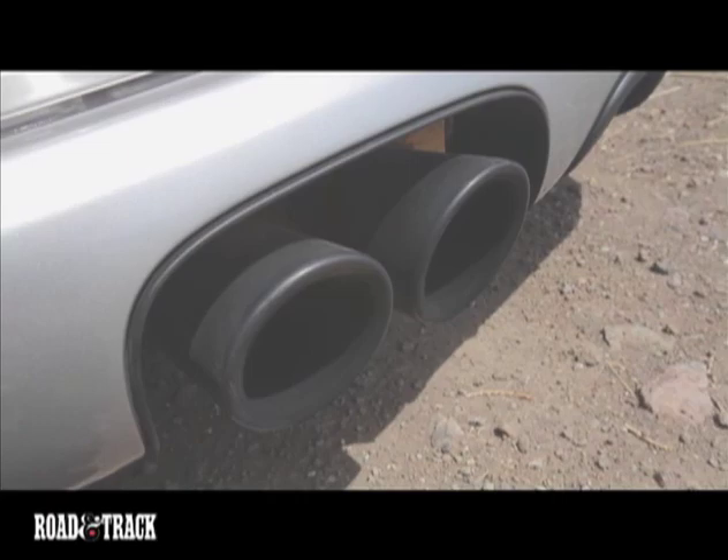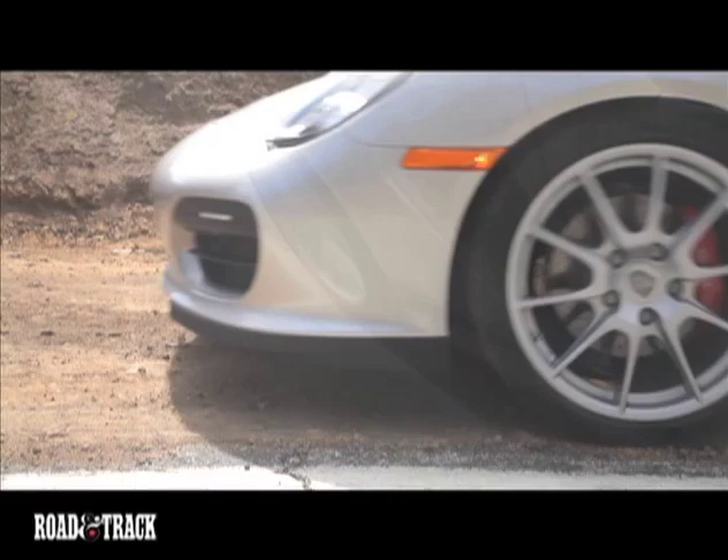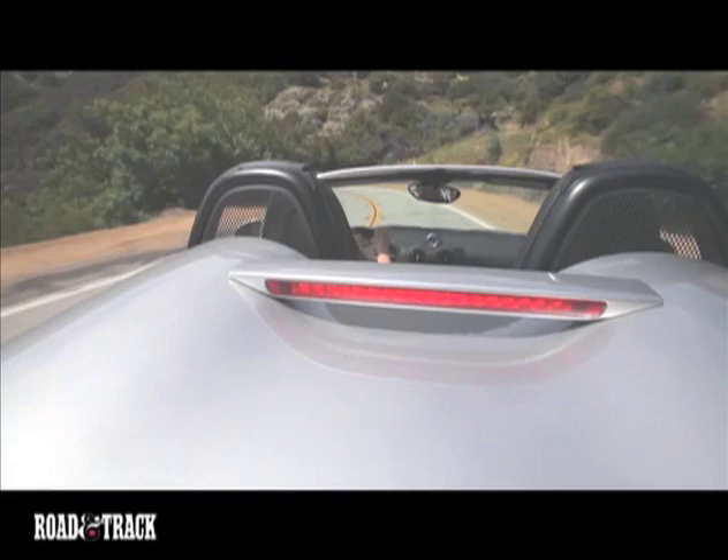On the road, the Spyder makes use of its upgraded, direct-injected 3.4-liter flat-six, producing 10 horsepower more than the Boxster S for a total of 320, and it will hit 0-60 in 4.4 seconds.